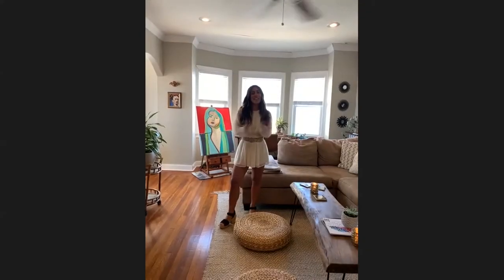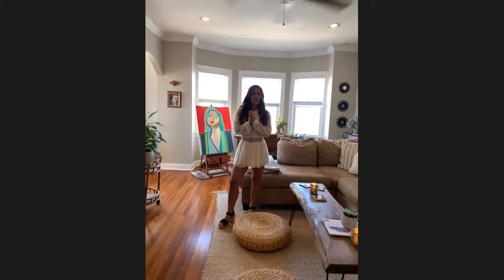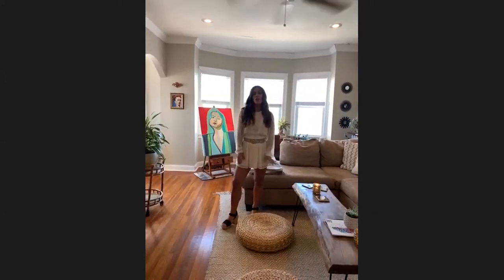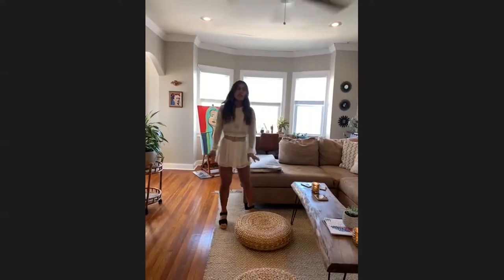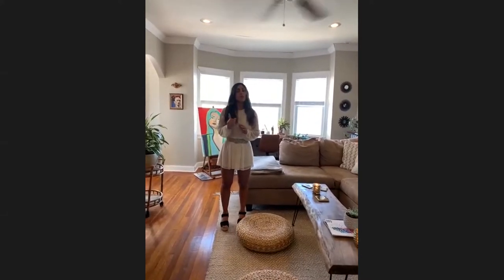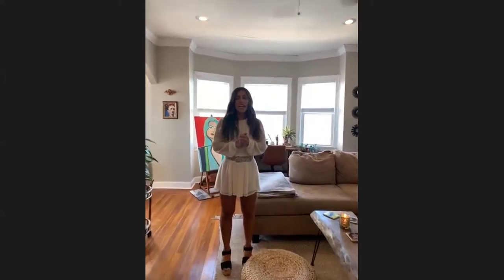Hi guys, thank you for tuning in and welcome to my home and studio. This tour is part of Atlantic City's Art Foundation's virtual 48 Blocks. All the pieces you're going to see today are original and will be available for sale with the exception of one. I'd like to start by introducing my camera woman, Tiffany Connor.